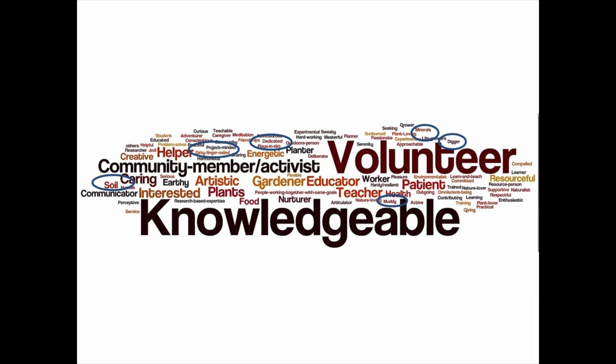Here we're looking at a word cloud associated with the Master Gardener volunteer program. You can see volunteer and knowledge dominate the word cloud, but I went through and encircled the many words that are associated with soil: soil on the left, dirty fingernail, plays in dirt, minerals, digger, muddy, earth. So obviously soil and dirt — and we'll talk about those terms later — are integral parts to gardening, and it's important to have a really strong knowledge of soils for healthy plants.